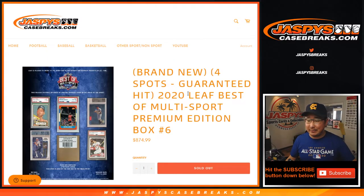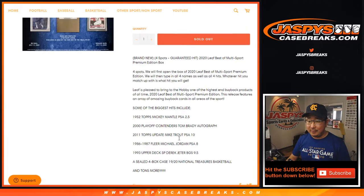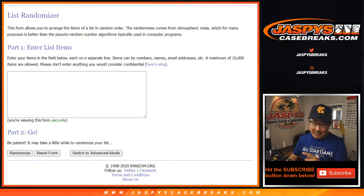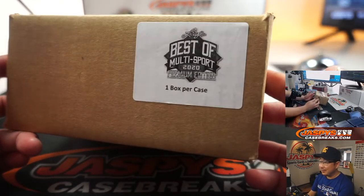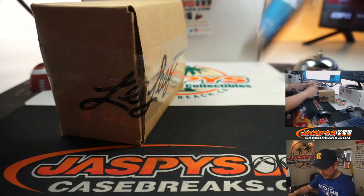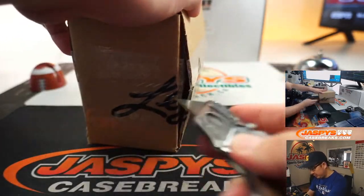Hi everyone, Joe for JaspiesCaseBreaks.com coming at you with 2020 Leaf Best of Multisport Premium Edition — a few notches above the regular Best of Multisport, which is already solid. This is even premium. Big thanks to these folks right here for getting into the action. We're going to open up the case, type in the hits, randomize your names, randomize the hits, and see who gets what. We had a few and they sold out quite quickly, so thank you very much for getting into this.